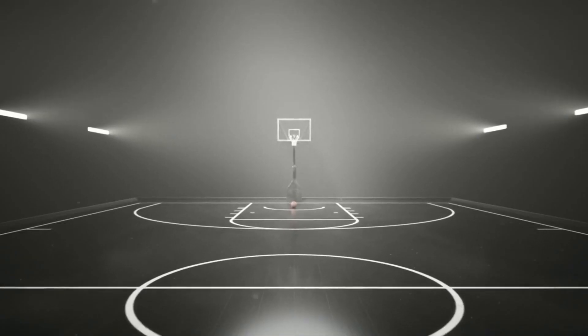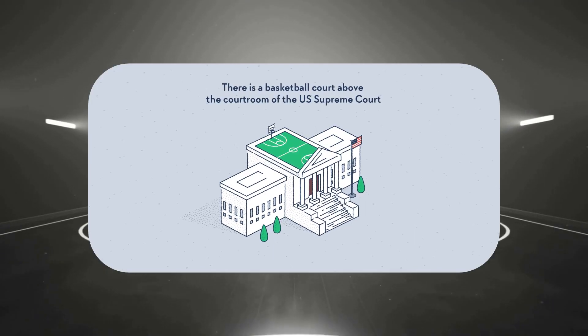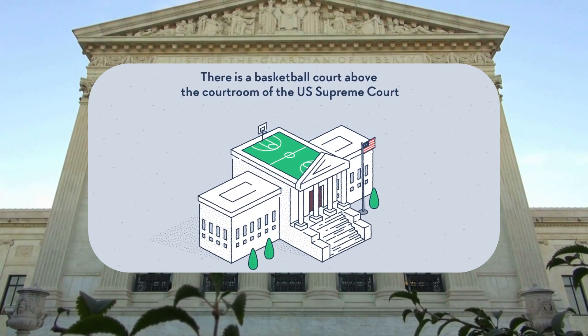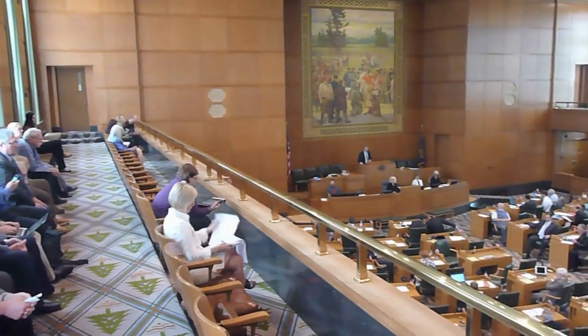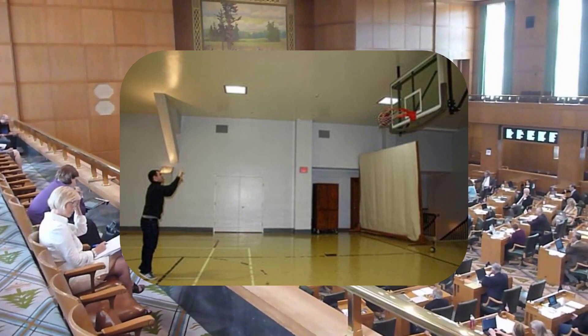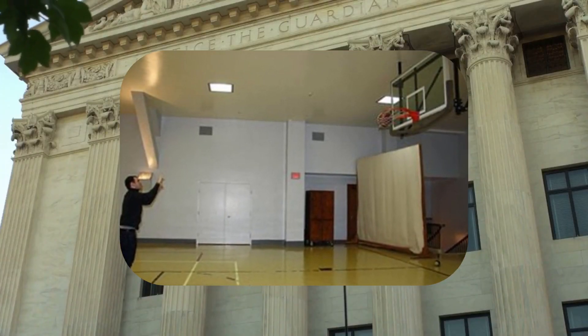Now, let's visit the hallowed chambers of the United States Supreme Court. Beyond the formal courtrooms and chambers lies a surprising discovery: a basketball court. Located on the fifth floor of the Supreme Court building, this multipurpose space was originally a storage area. In the 1940s, it underwent a transformation, becoming a versatile workout space where justices and staff engaged in various activities.